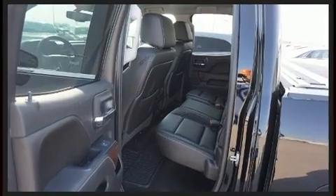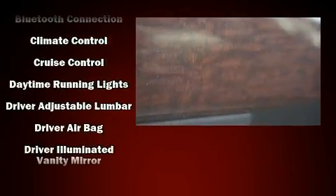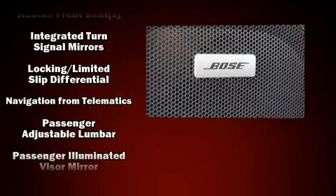Features such as automatic climate control and leather upholstery prove that economical transportation does not need to be sparsely equipped. Power adjustable pedals allow the driver to optimize his or her driving position, enhancing visibility, comfort, and safety.